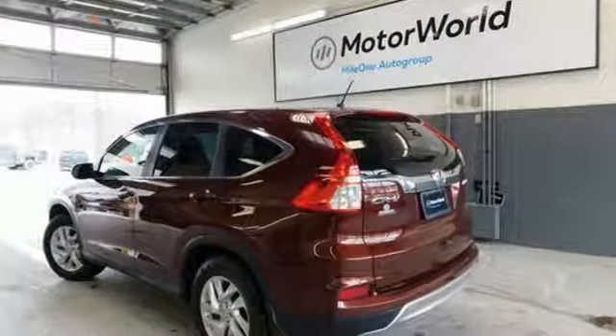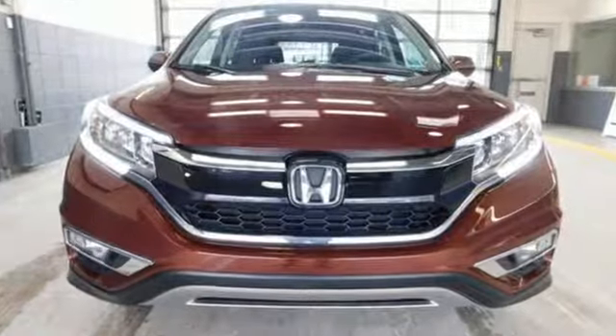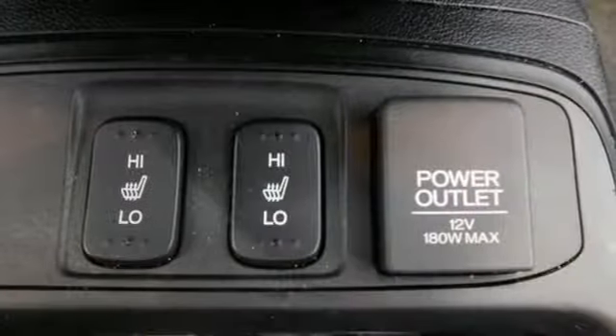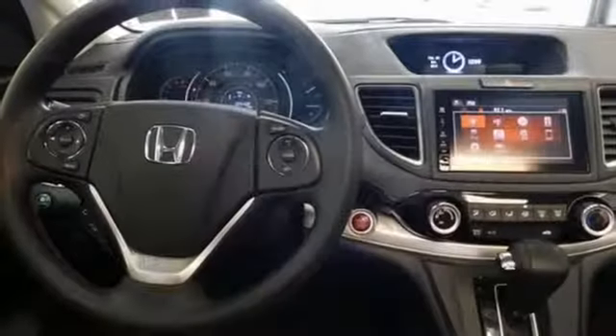Motor Trend explains the new CR-V is exactly what it needs to be: another hard of market people mover that sells hundreds of thousands of copies to buyers who rank fuel economy and versatility above all else. For that, Honda's nailed it again.